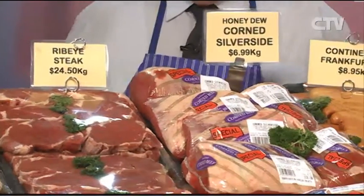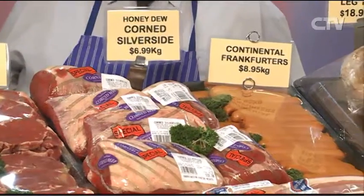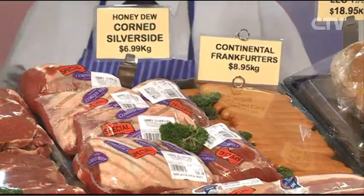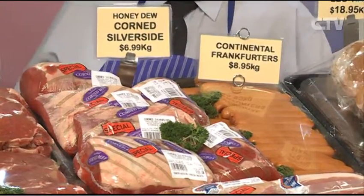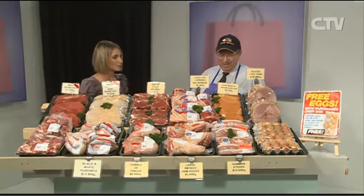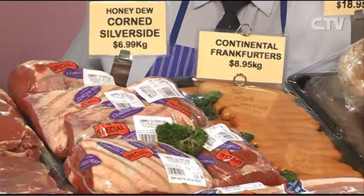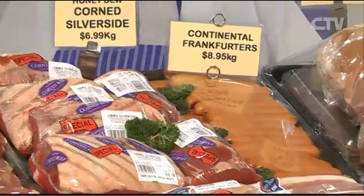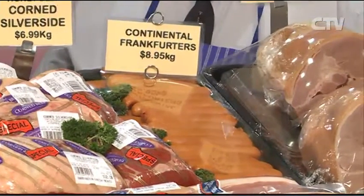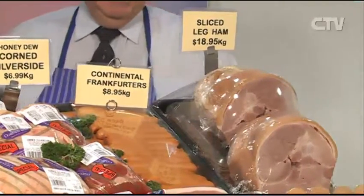The corned silverside is just $6.99 a kilo — ready to go, we cure it ourselves and it's very popular. Some people buy one for the pot and one for the freezer. The Continental Frankfurters are really tasty — one of my favourites — at $8.95 a kilo. Quick and easy, nice for a quick lunch. All you've got to do is heat them through with some bread rolls, mustard and sauce.